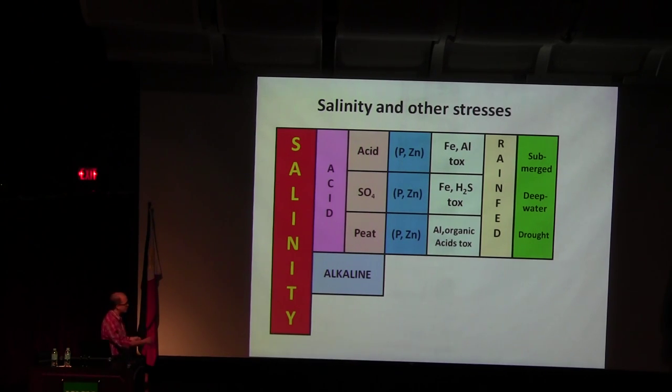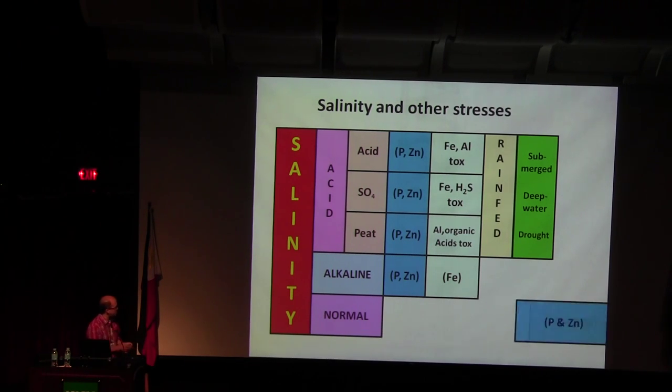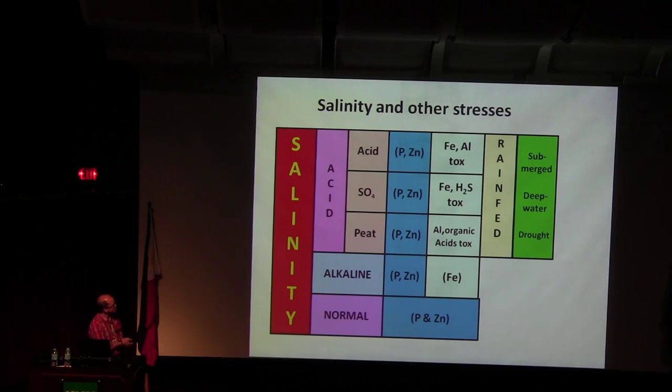In India and North East Thailand, you see problems of phosphorus and zinc. Phosphorus and zinc is a big problem. And instead of iron toxicity, you have iron deficiency. And if the pH is almost normal, you still have phosphorus and zinc deficiency.